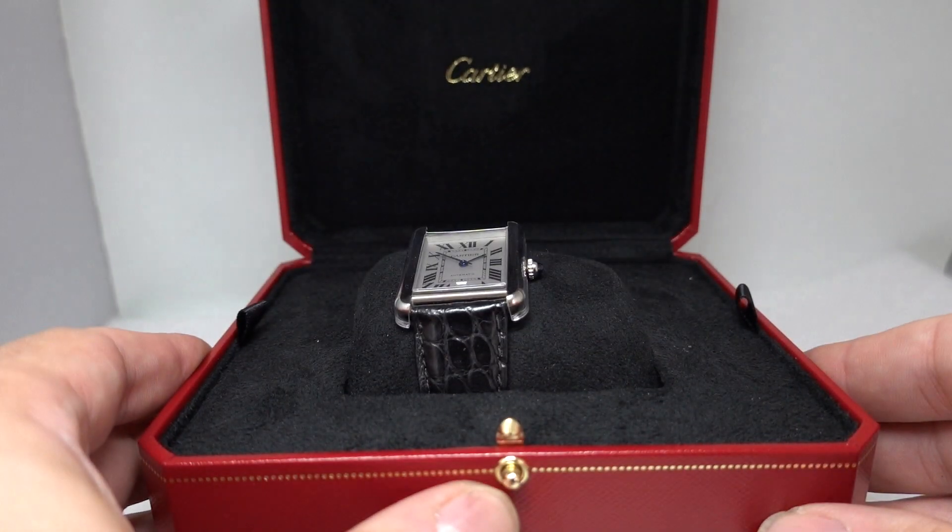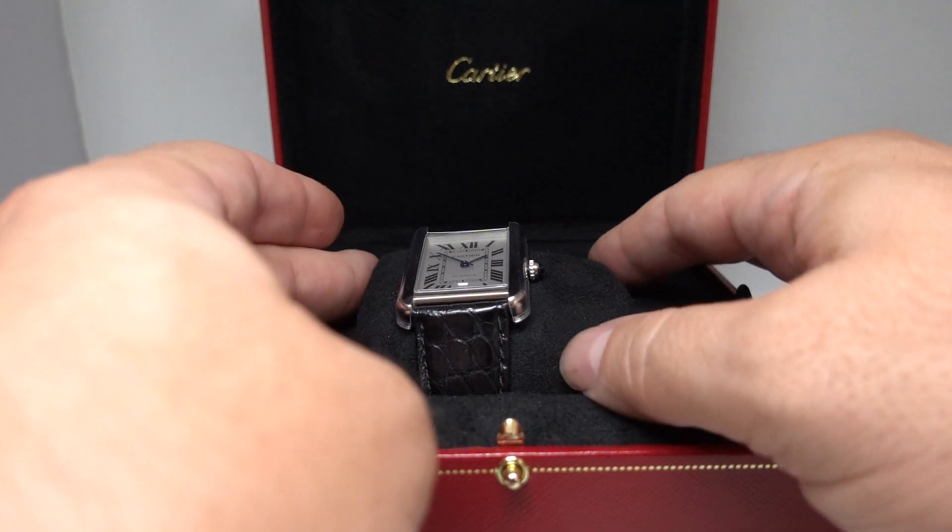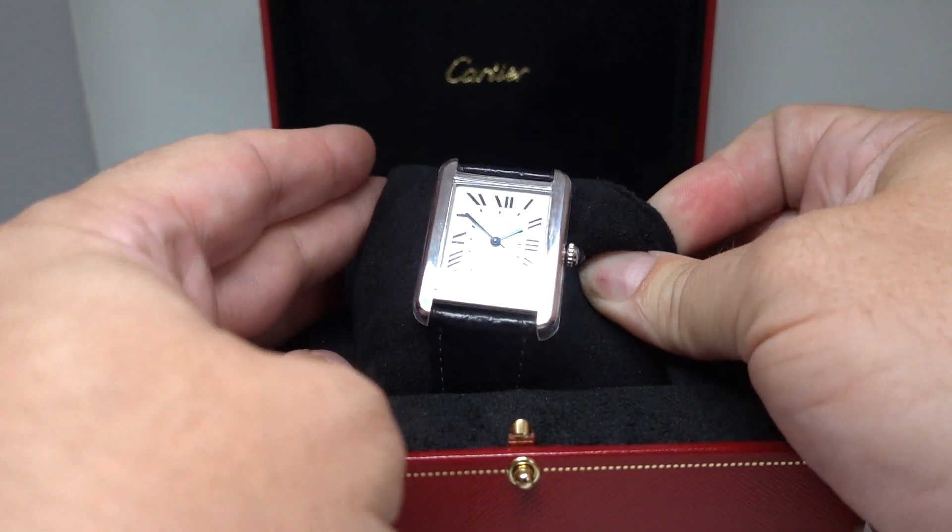Hello watch fans! Berthier Watches here with a very nice Cartier.